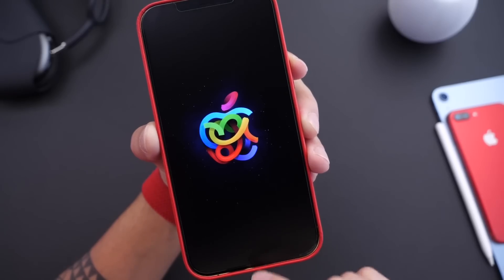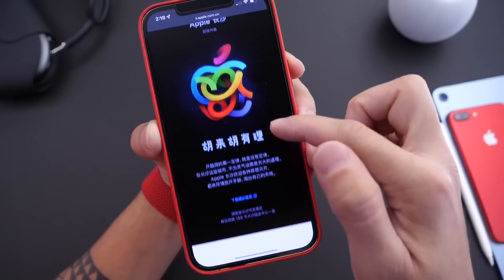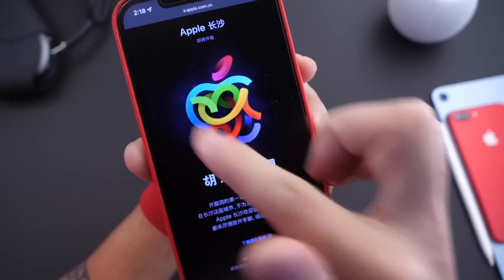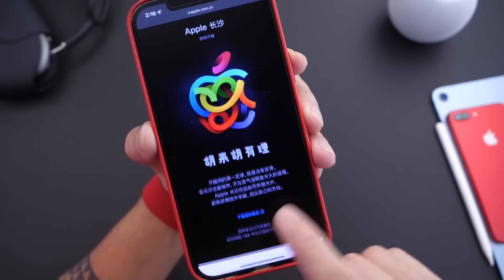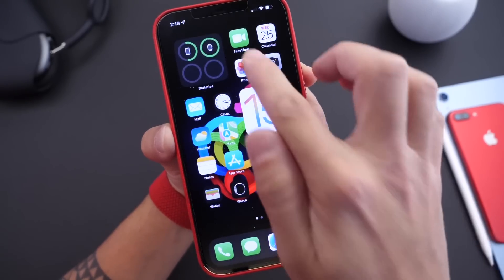Now something really cool: Apple introduced a brand new downloadable wallpaper. Let's head to the Chinese Apple website — you can now download a new wallpaper here which looks really cool. You have the Apple logo and in the background you have stars. This is to celebrate a new store opening. You can download it — I'll link it in the description. It's a really cool wallpaper. I'm currently using it here on my iPhone. As you can see, it looks pretty dope.